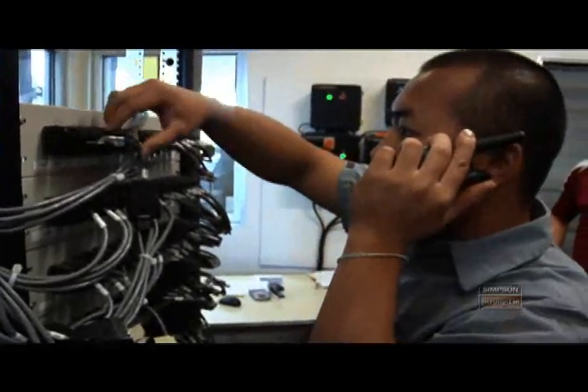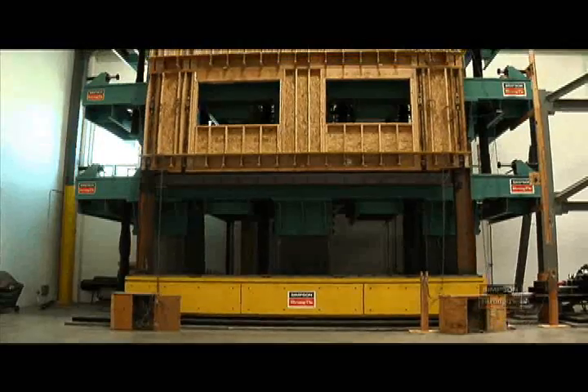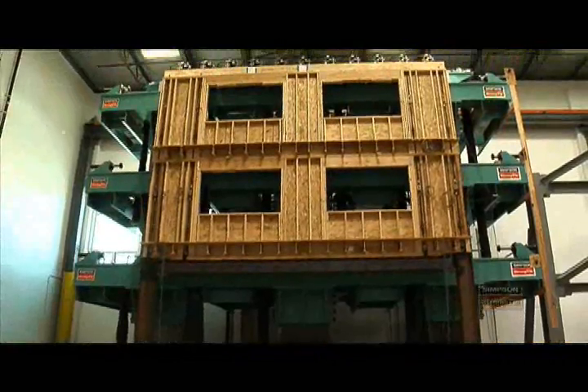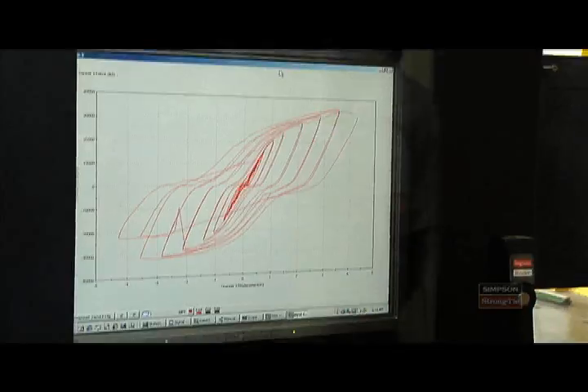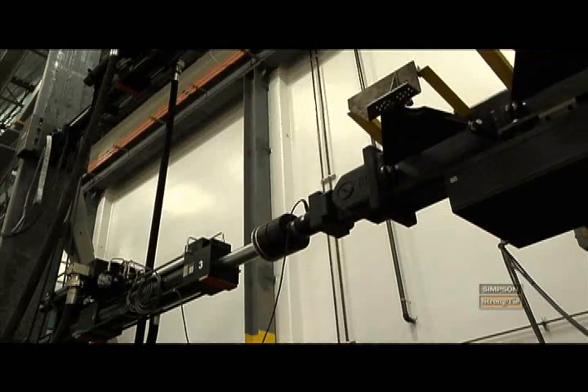The Tyrell-Gilb Lab was created specifically to perform large-scale structural systems testing. We have the ability to test shear wall systems up to five stories tall and up to 50 feet long. The shake table can test up to three-story systems 25 feet long.